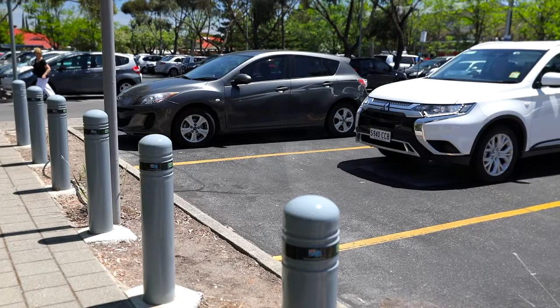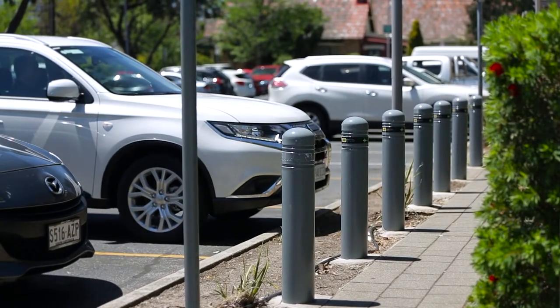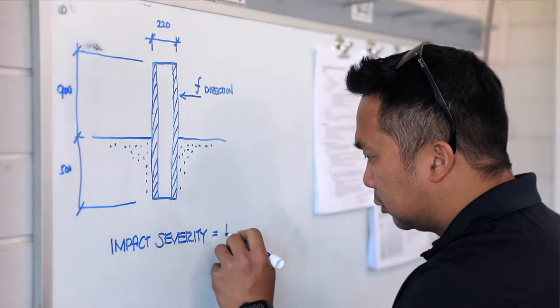Roadside Services and Solutions EAB20 bollards are specially designed for use in car parks and other public places where vehicles are travelling slowly. They can effectively withstand impacts of up to 20 km per hour.